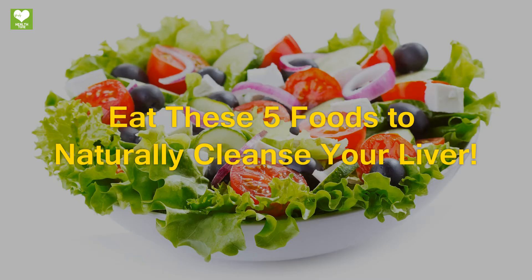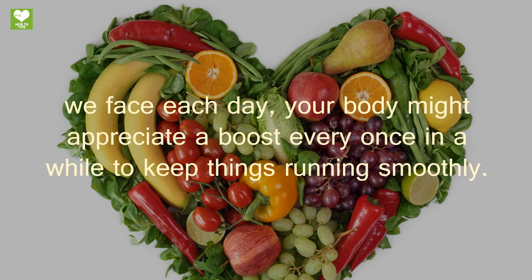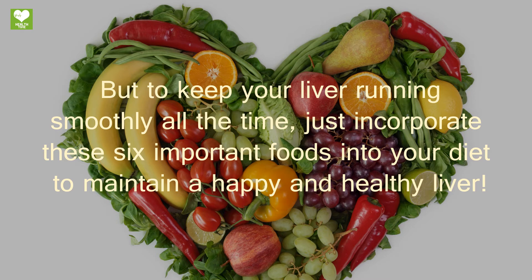Eat these five foods to naturally cleanse your liver. With all of the processed foods, additives, preservatives, and environmental pollution we face each day, your body might appreciate a boost every once in a while to keep things running smoothly. There are tons of liver detox plans and the majority of them are fantastic, but to keep your liver running smoothly all the time, just incorporate these important foods into your diet to maintain a happy and healthy liver.